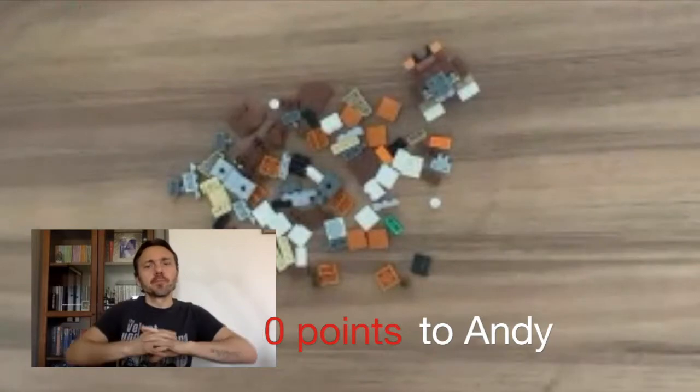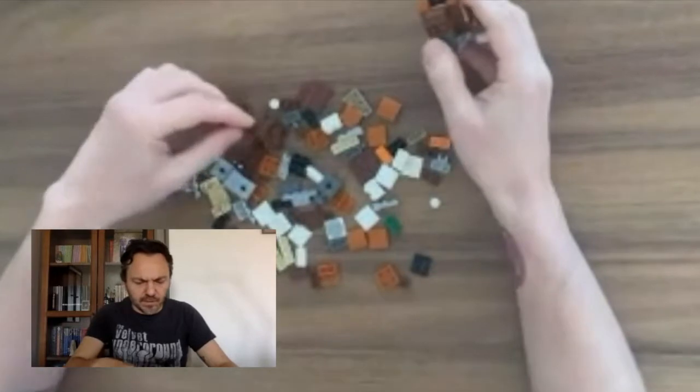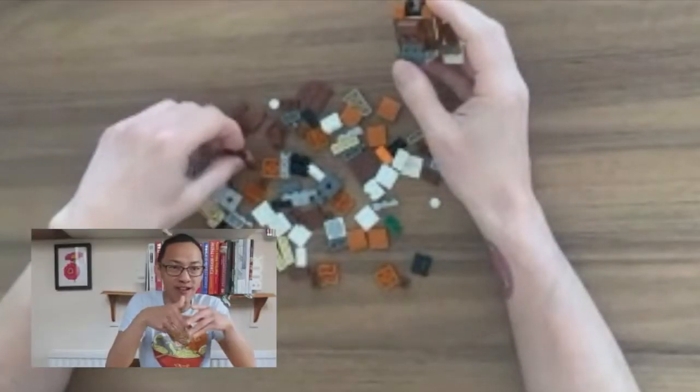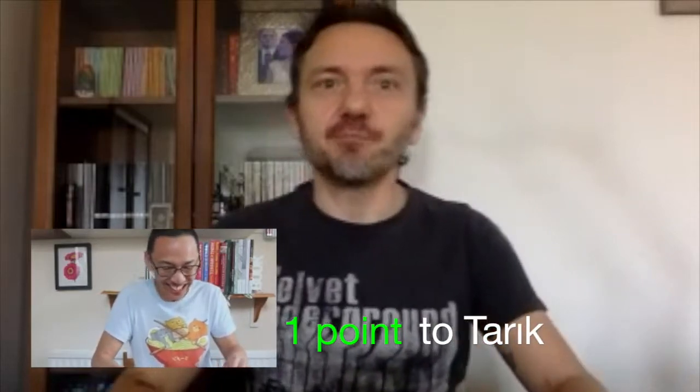My next one harks back to our last episode. What do you call an owl wearing a suit of armour? I'm just looking — a knight owl! Yes! It's a knight owl! Brilliant!